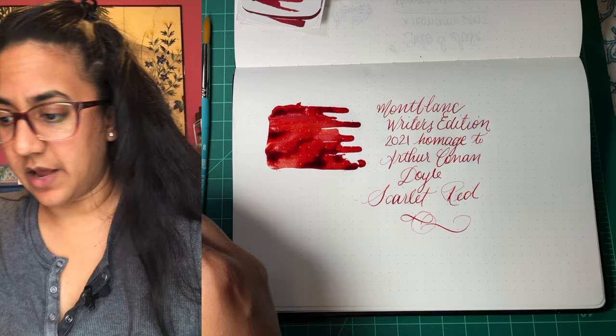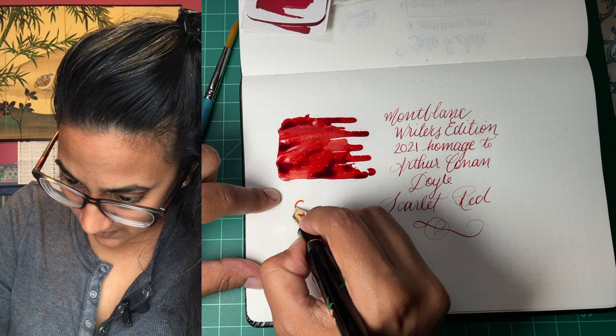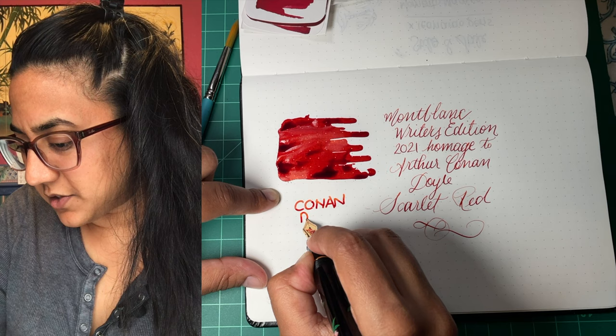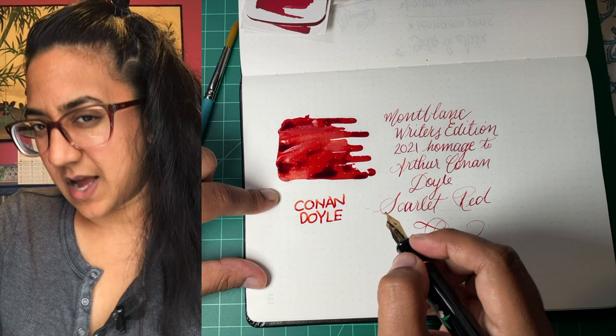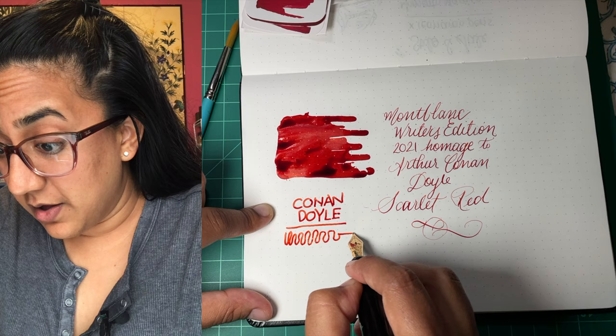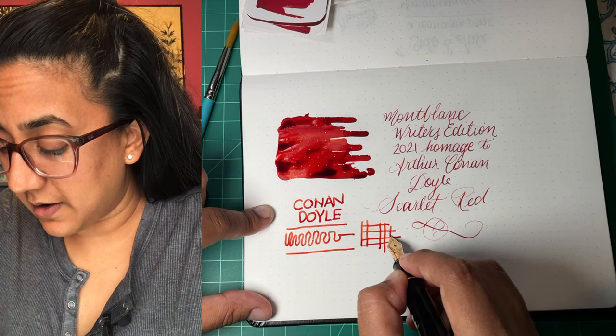I also have a more me nib — this one is a coarse nib. Very nice. Like all reds, it's a touch on the dry side, but I think that's because of the dyes to make the red. But it's running just fine in this very wet writer. This is very corn poppy reddish. So I'm pretty happy about this so far. I do have some swabs that we can look at to compare to some others.